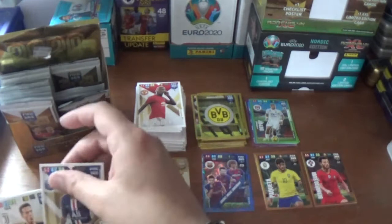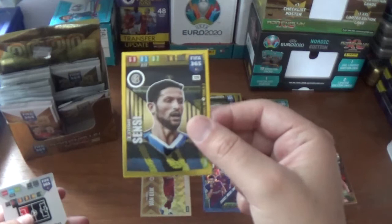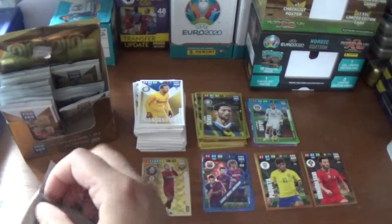Next up we have Paul Pogba of Manchester United, Neymar Junior of PSG, and Federico Bernardeschi of Juventus. The insert is an impact signing for Stefano Sensi of Inter - that's the only insert. The base: Lukas Piszczek of Borussia Dortmund and the Inter goalkeeper Samir Handanovic.